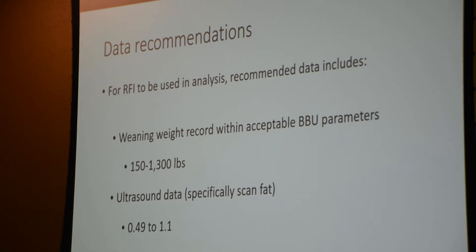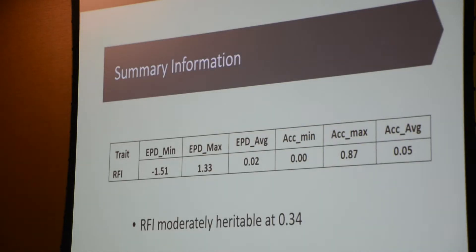We also suggested that scanned fat always be collected on animals that have feed efficiency records included in the analysis, to make sure that their deposition of back fat is still within acceptable balance. Here's some summary information for what you can expect — I believe feed efficiency EPDs were just rolled out for the membership about two months ago.